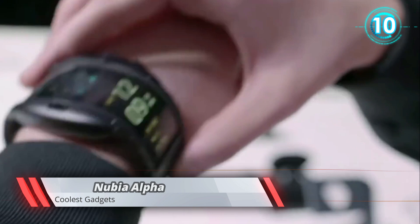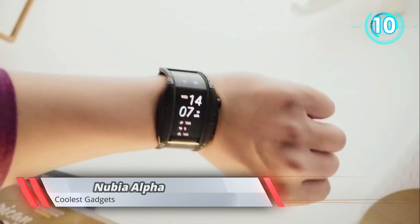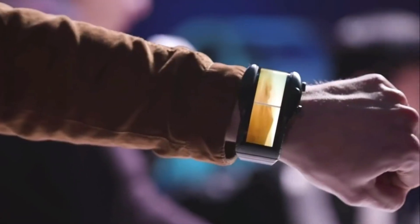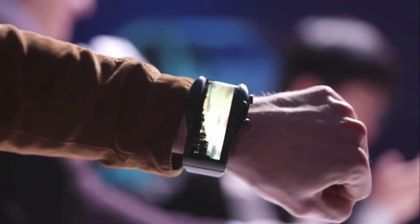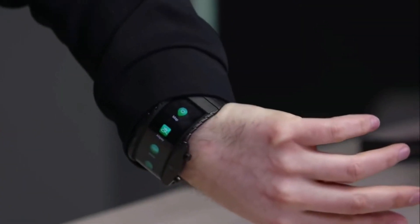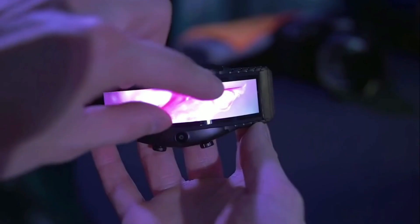Nubia Alpha is a gadget where style, technology, and ease all meet. It is a next-generation smartphone — yes, you heard right. Don't be fooled by its size; it's not a watch. With its big flexible screen, you can now attend calls, reply to texts, and monitor your health just with a few touches.